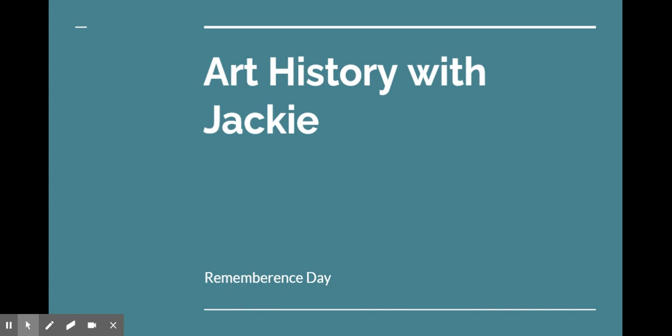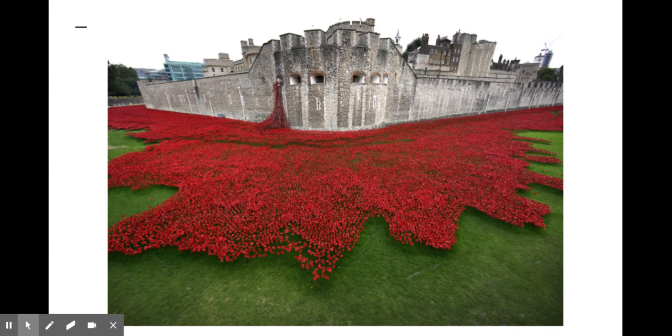Welcome to Art History with Jackie. In celebration of Remembrance Day, we will be talking about some art installations that have been created in honor of our fallen heroes.